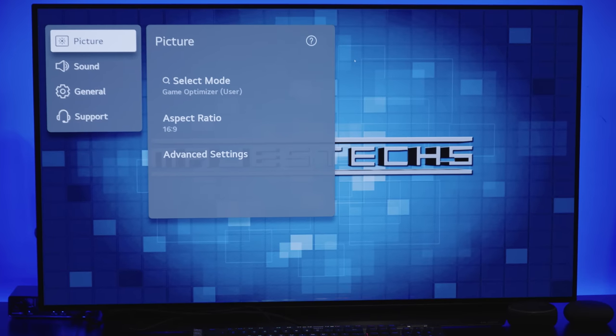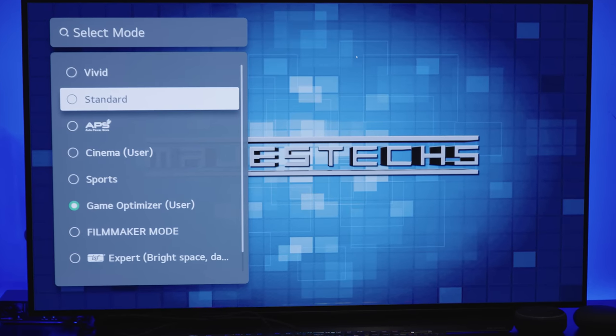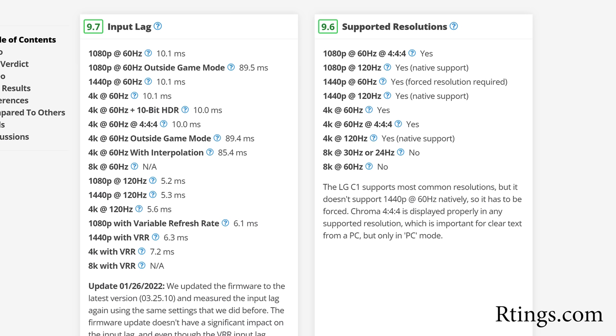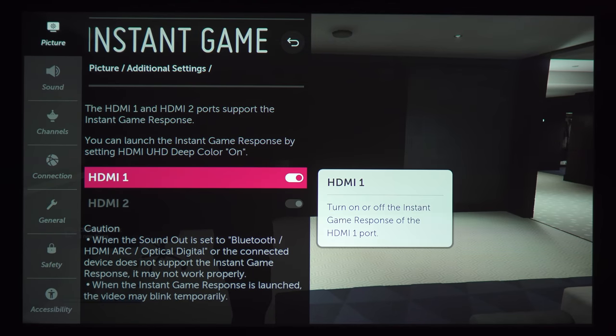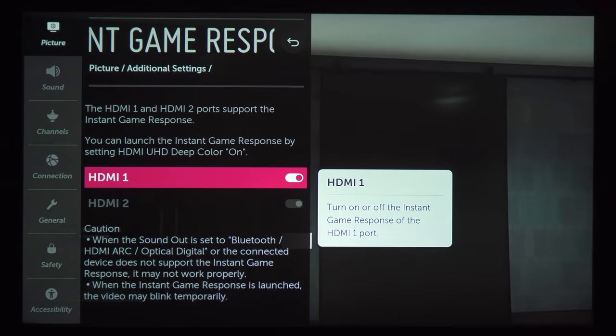One thing I want to mention that's super important is to make sure you're using game mode. I can't tell you how many times I've seen people spend thousands of dollars on a TV and not make sure it's in game mode when they play games. On that same LG C1, if you're not in game mode you get almost 90 milliseconds of input lag, and it's even worse with some projectors. Now some TVs and projectors are smart enough to recognize that you're playing a game and will automatically switch into game mode, but this is something you definitely want to check.